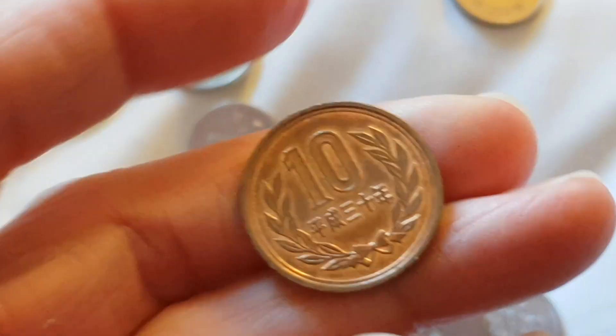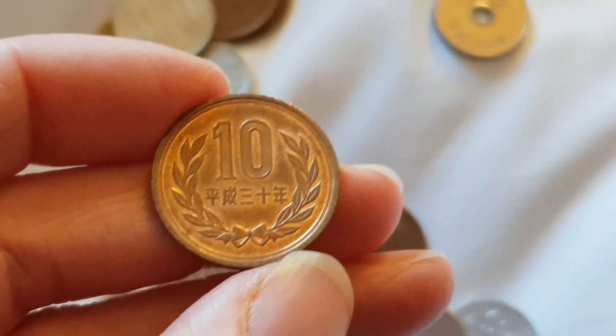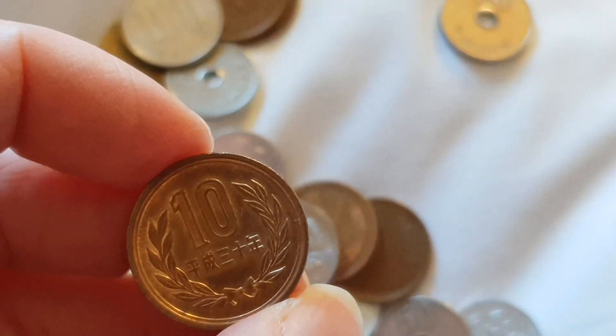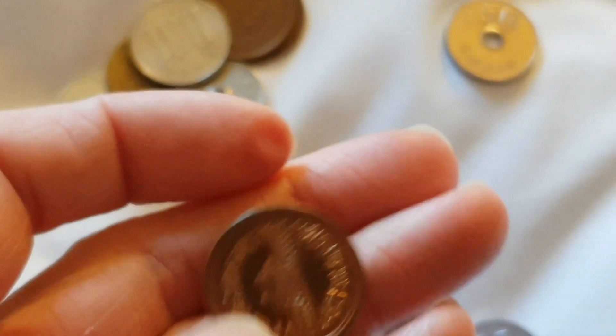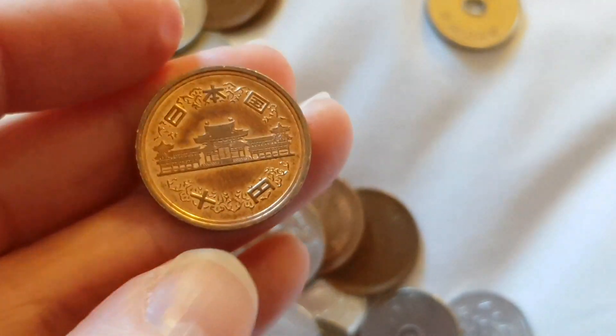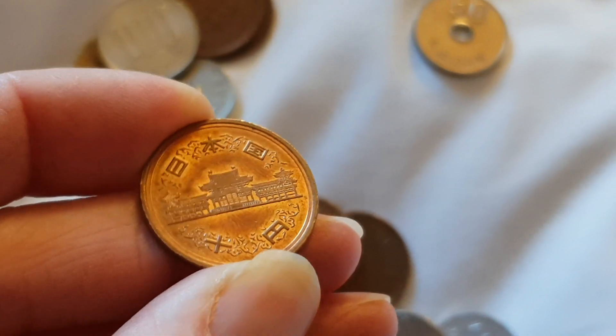Then you've got the newer coins — this is year 30, so last year, 2018. Probably good to collect, but these coins have a high mintage of two to three hundred million. So really only collect them uncirculated; if not, they're spenders — you can just spend them.